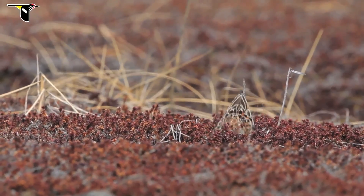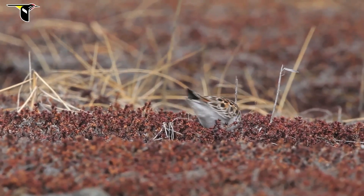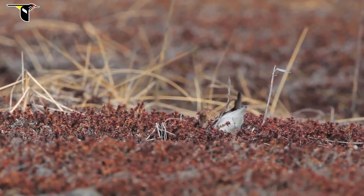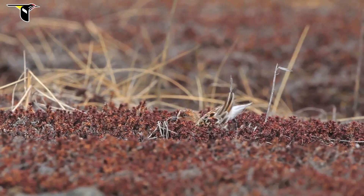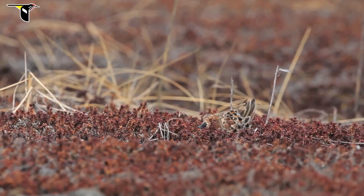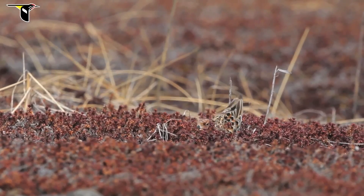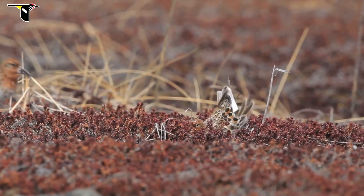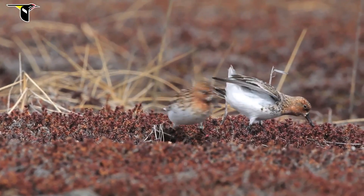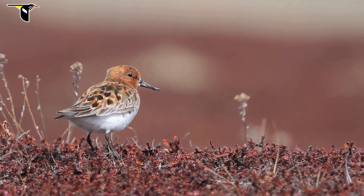Another thing he'll do is this nest scrape display, where he'll go around and find potential locations to nest. What he's doing here is kicking with his back feet and using his body to make a shallow depression in the crowberry vegetation. Once he feels it's suitable, he'll start rapidly calling to attract the female's attention, and she'll walk over and inspect it. This will happen many times throughout a day, and eventually she'll decide on a suitable spot and lay the first of four eggs.